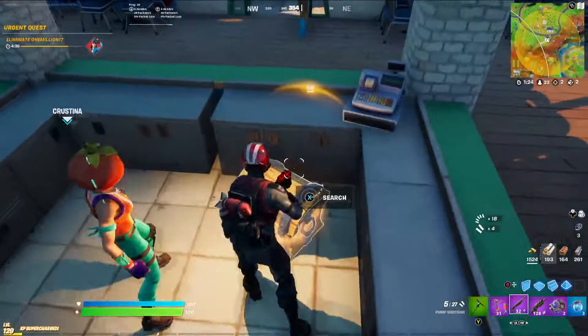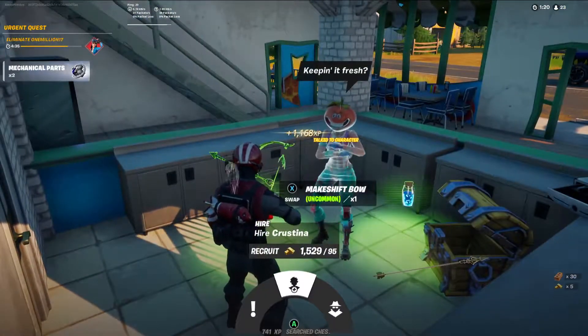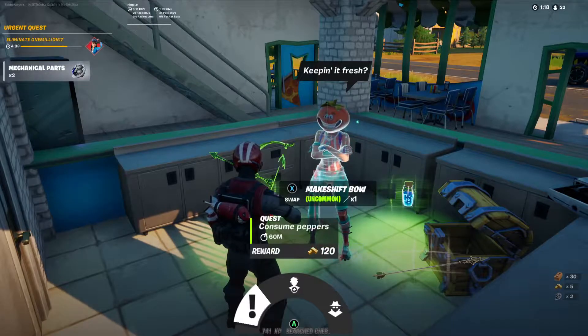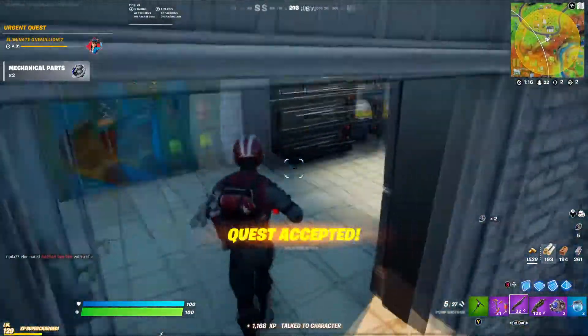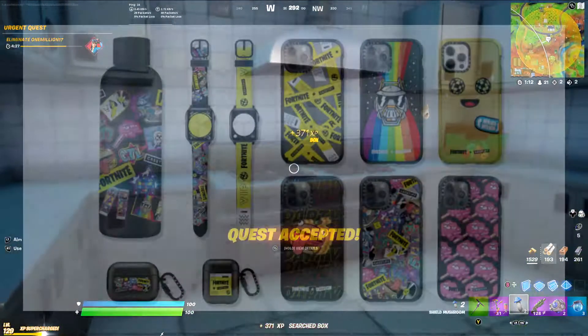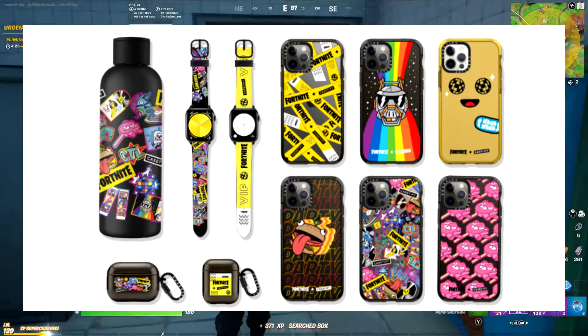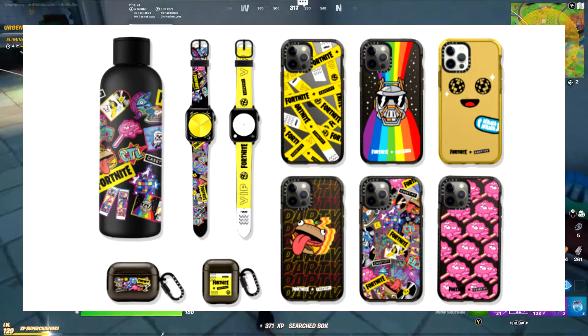This promotion is just a pretty generic Fortnite promotion where a load of products are going to be branded with Fortnite characters and imagery. To quickly go over what items are actually going to be customised: we have the aforementioned water bottle, which is interesting — it's just covered in the sticker design.